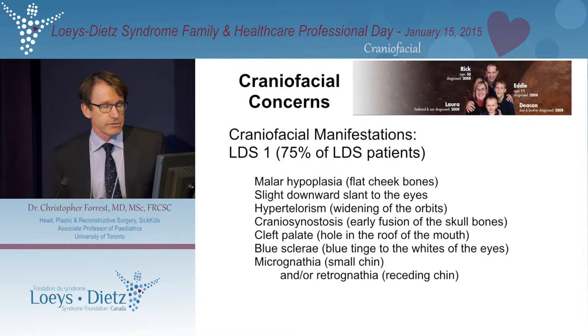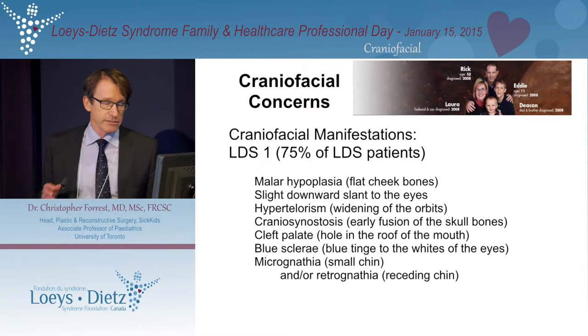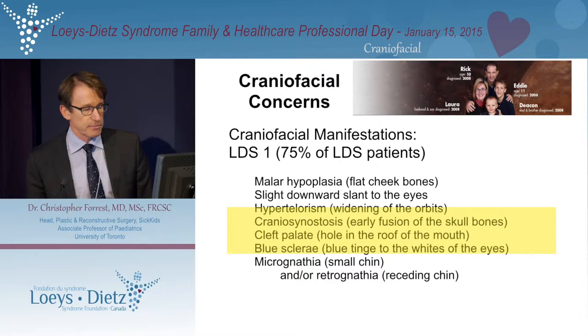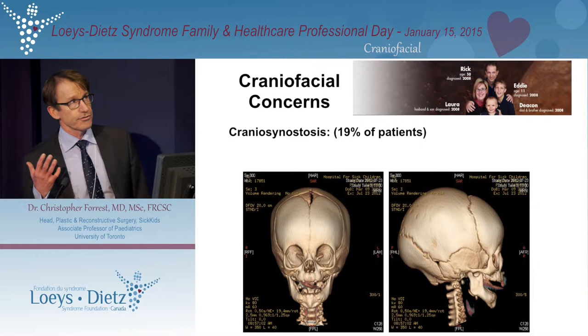The manifestations really include a number of things: small cheekbones, a slight downward slant to the eyes, hypertelorism or widening of the orbits, craniosynostosis — which I'll get into — cleft palate, and then there are other issues that Dr. Cohen alluded to. It's really only these three issues that we have to pay specific attention to from a functional point of view.